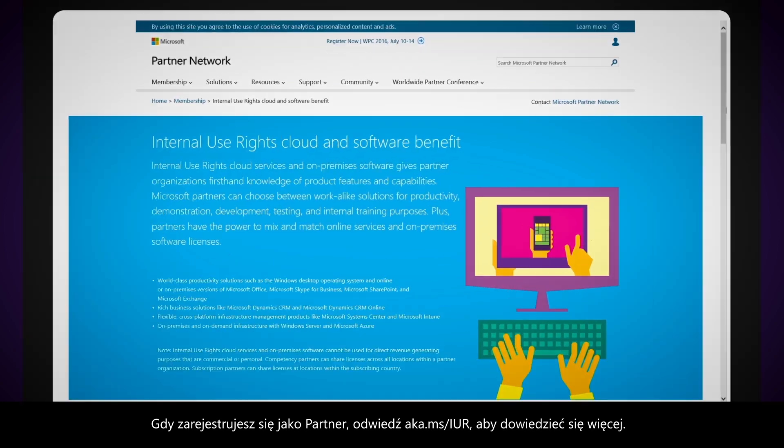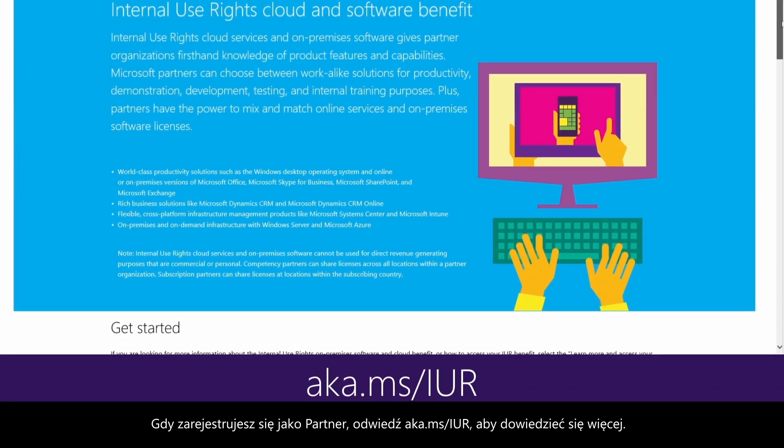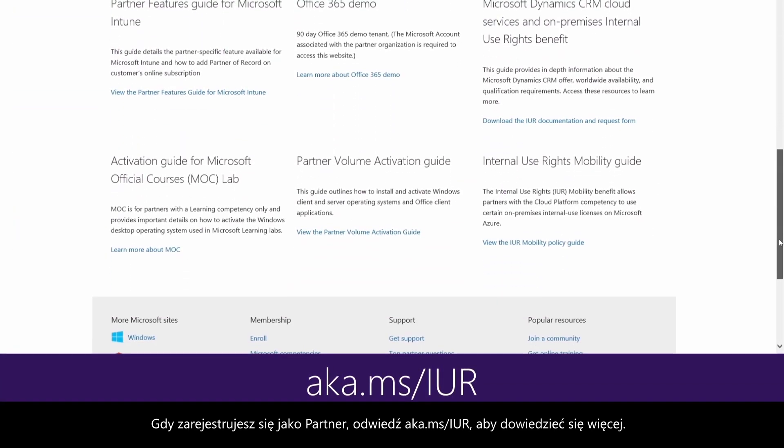Once you've registered as a partner, be sure to visit aka.ms/iur to download them all.